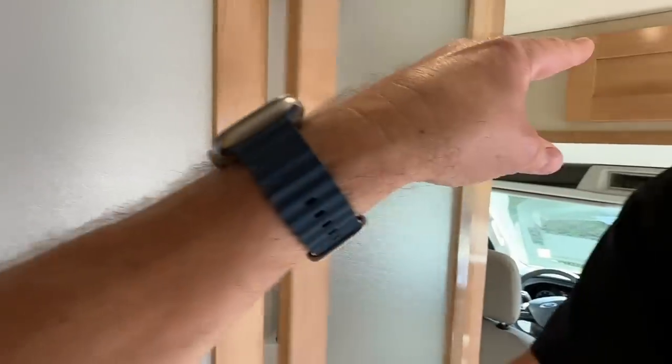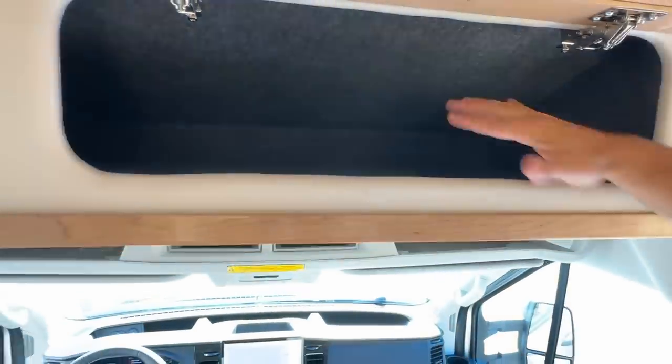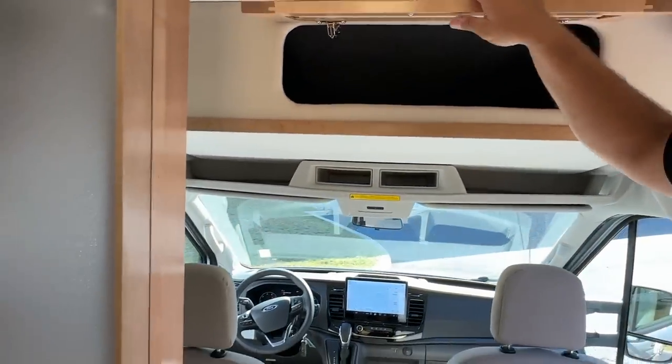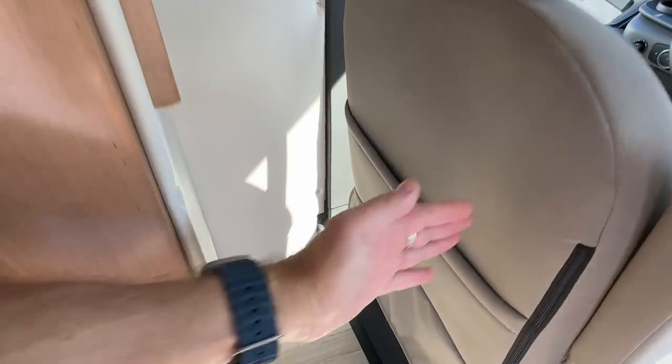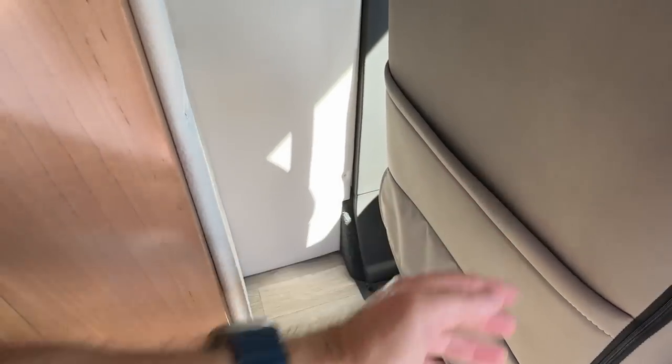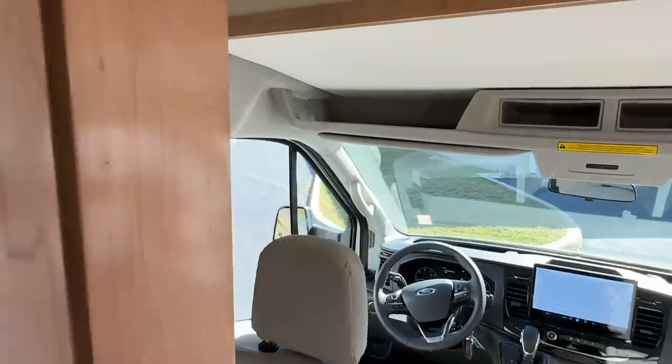Behind you there's some storage above — deep, big storage, all carpeted so things don't move around and it stays quiet. There's also a lot of storage behind that panel — at least a foot deep for tall items. They give you a nice wood-trimmed cabinet back there too. Every inch matters.